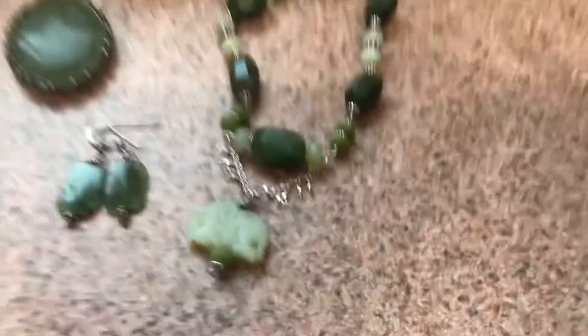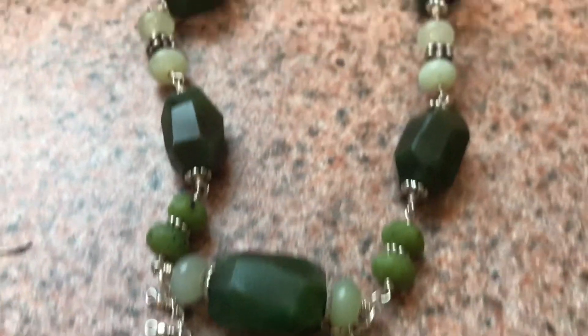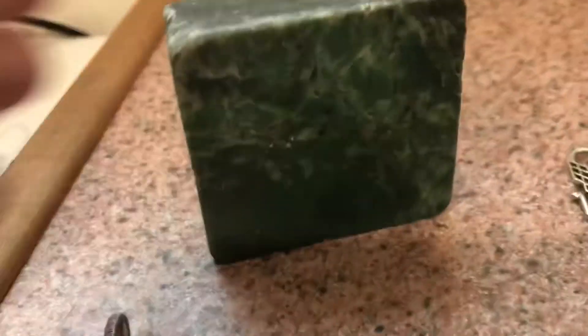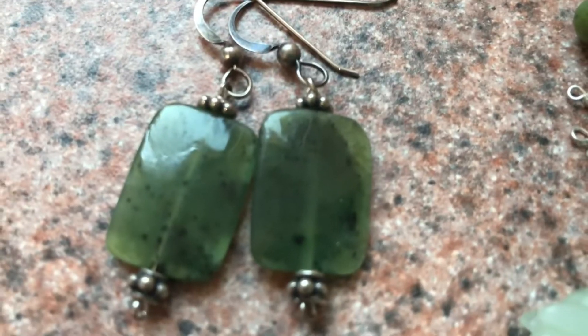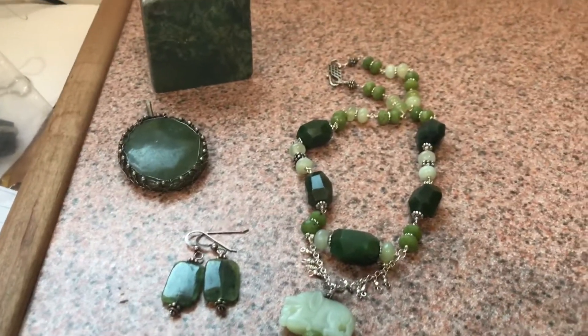Here I have an assortment of jades, and you can see that it comes in many different colors. This is a block of jade, a pendant made out of jade, and some earrings made from British Columbian jade. So there's one possibility just based on color.